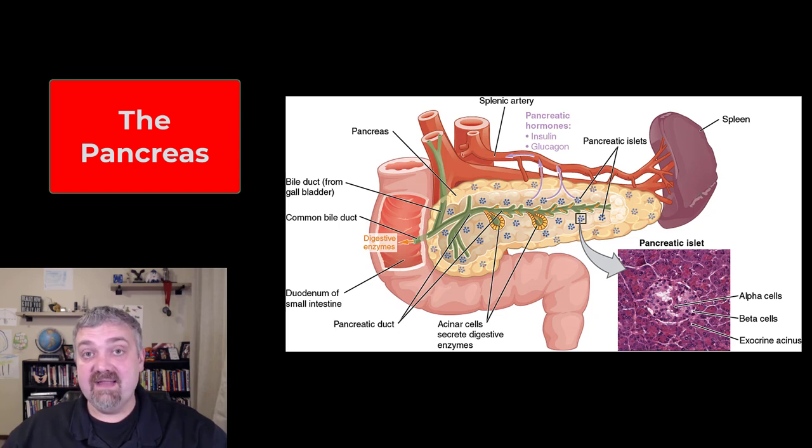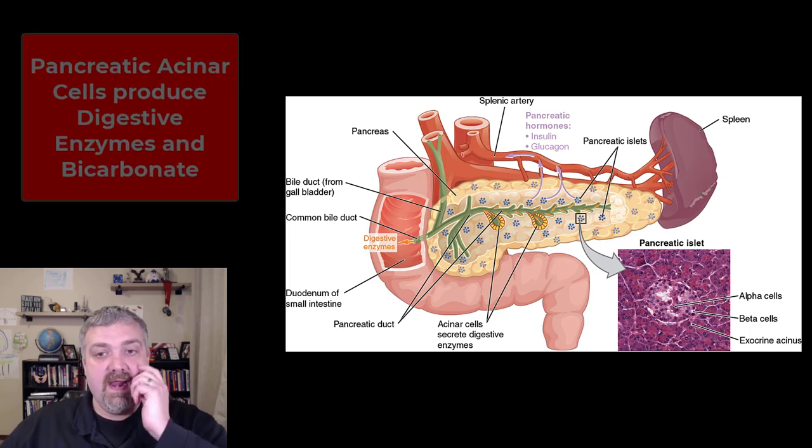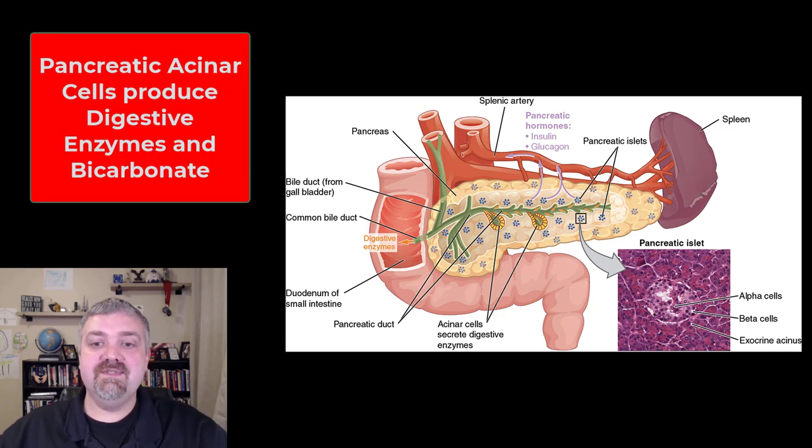Remember, exocrine glands are going to dump their secretions on surfaces — in this case, it's going to be the lining of the small intestine. Exocrine glands also have ducts; you're going to see the word ducts thrown around here quite a bit. The clusters of cells that make up the exocrine portion of the pancreas are called the pancreatic acini. You can see these acinar cells here.